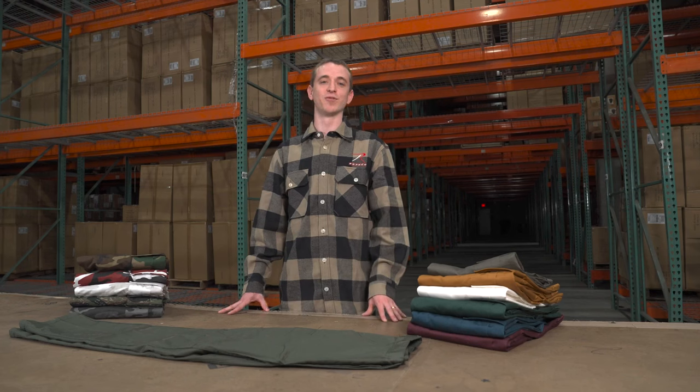So get your hands on a pair of Rothko's BDUs — they're iconic. Let us know below in the comments which color you like the most, and don't forget to subscribe for more Rothko product intel. Thanks for diving in with Dan.